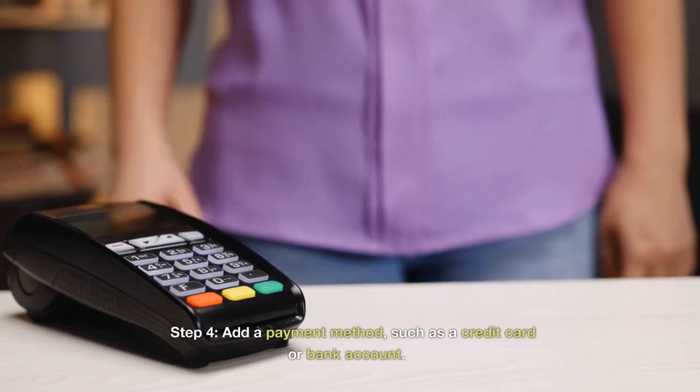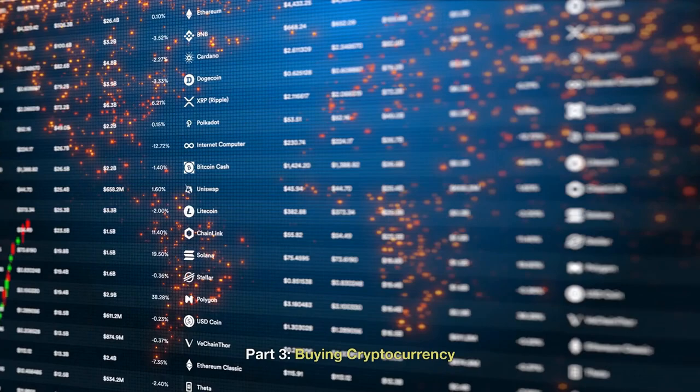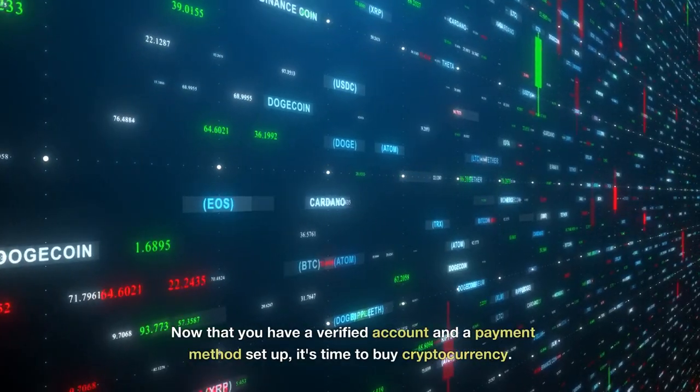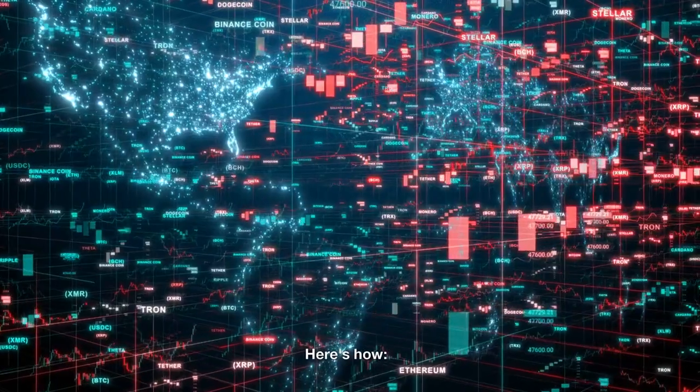Step 4: Add a payment method, such as a credit card or bank account. Part 3: Buying Cryptocurrency. Now that you have a verified account and a payment method set up, it's time to buy cryptocurrency. Here's how.